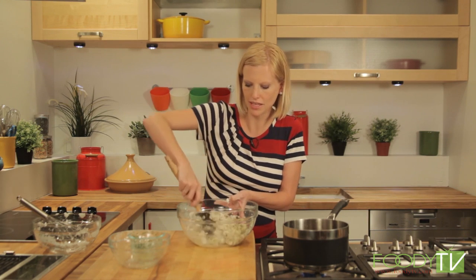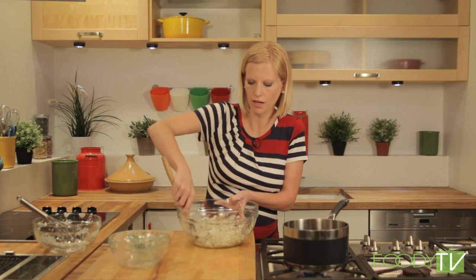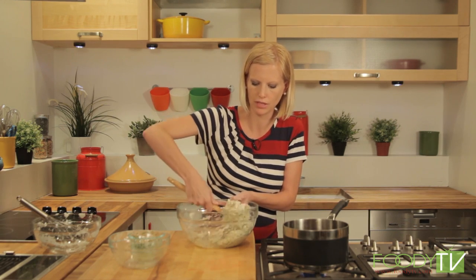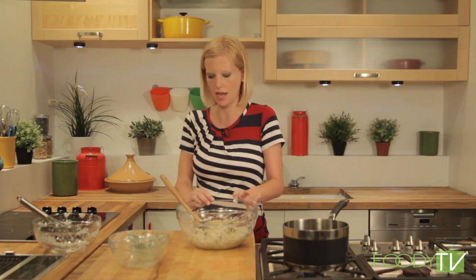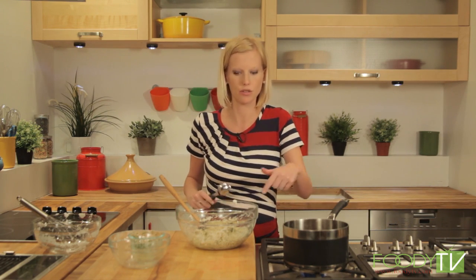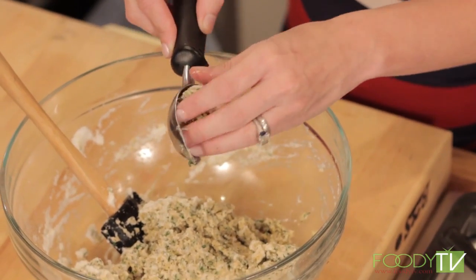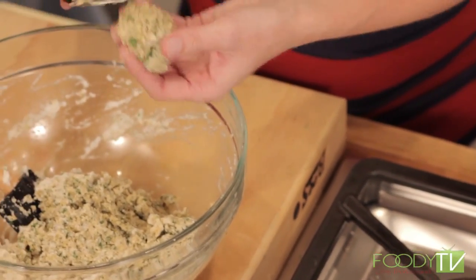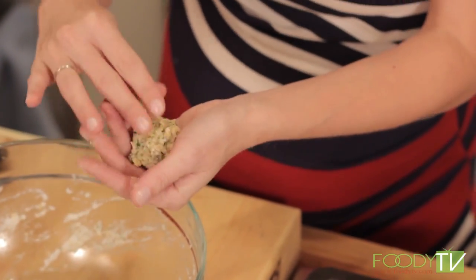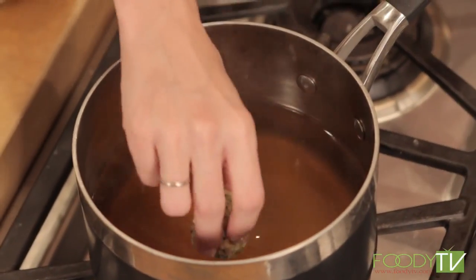You don't want to mix it too much because you want it to still be fluffy — just fold with a little wrist action. We're going to take a spoon and drop the mixture into our stock to make our matzo balls. You can make them as big as you want — Katz's Deli makes huge matzo balls. Since I am not a matzo ball expert, I'm going to make them about the size of golf balls. Drop them into your simmering stock.